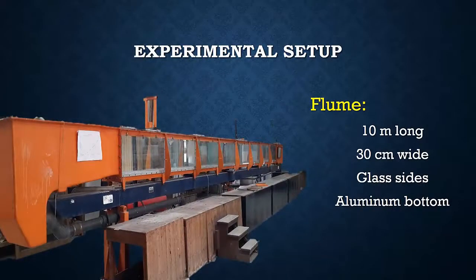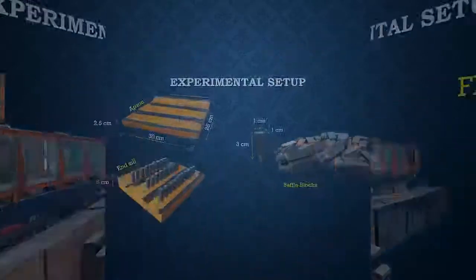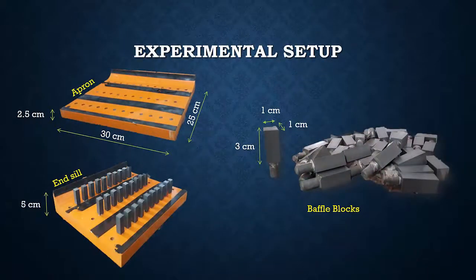The laboratory experiments were carried out in a recirculation self-contained flume in the hydraulics laboratory of the Irrigation and Hydraulics Department, Faculty of Engineering, Cairo University. The flume is 10 meters long and 30 centimeters wide, with glass sides and an aluminum bottom. The shown fixtures were used to act as a stilling basin by fixing them in the bottom of the flume. The apron is 25 centimeters long and 30 centimeters wide, which is the same width as the flume.